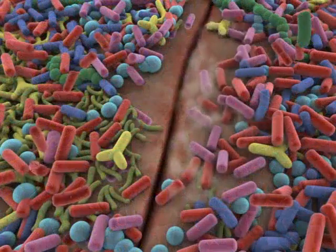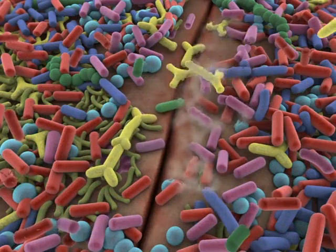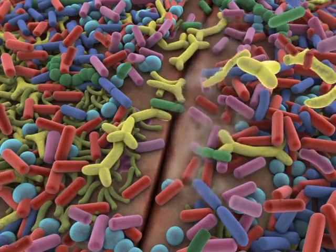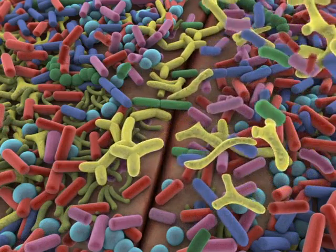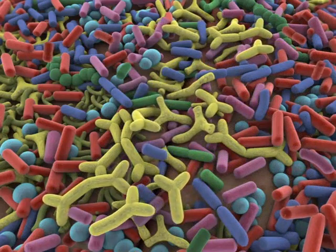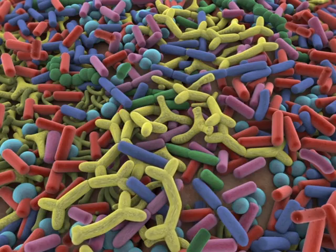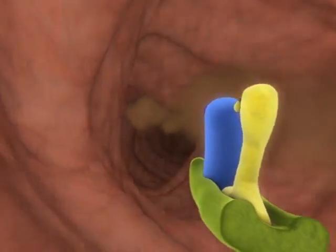It's believed that probiotic bacteria can counter some damage to colonic tissue. While the mechanisms are not fully understood, we illustrate this here by recolonizing the area with good existing bacteria and ingested probiotics, leading to cessation of diarrhea.